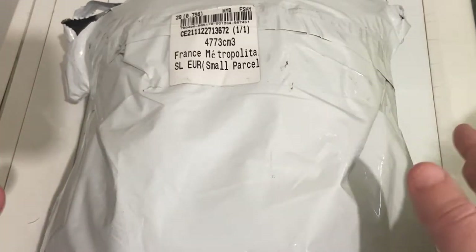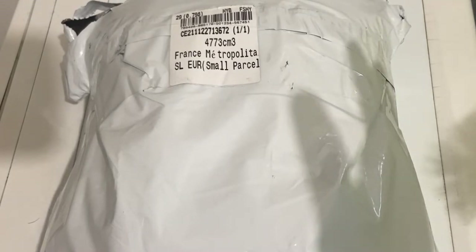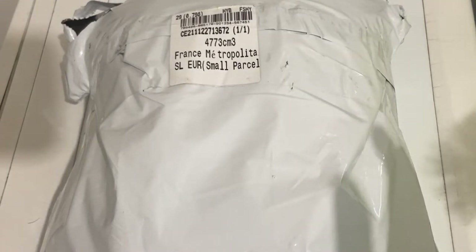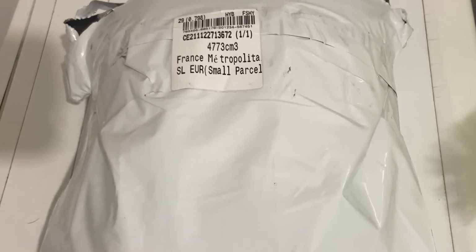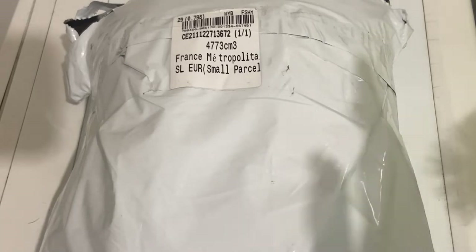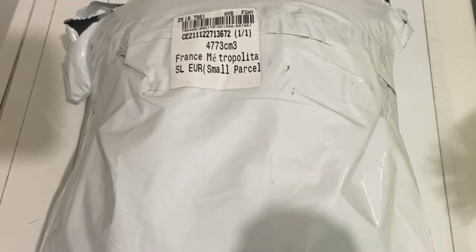Le partenariat a été fait avec eux le 22 novembre et je l'ai reçu aujourd'hui le 2 décembre, donc 10 jours, c'est plutôt rapide. J'ai eu un budget de 35 dollars. La dernière chose que je voulais vous dire avant qu'on ouvre ce colis, attention, les frais sur ce site, je les ai trouvés quand même plutôt élevés.